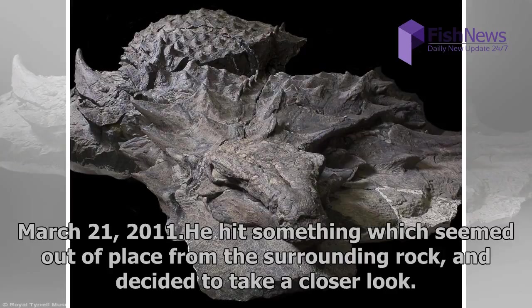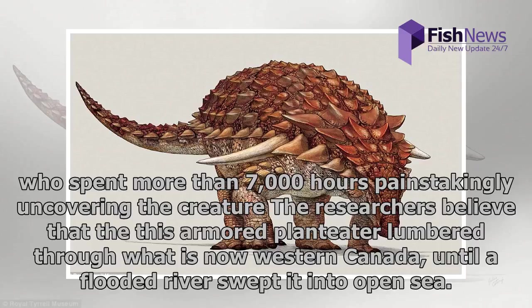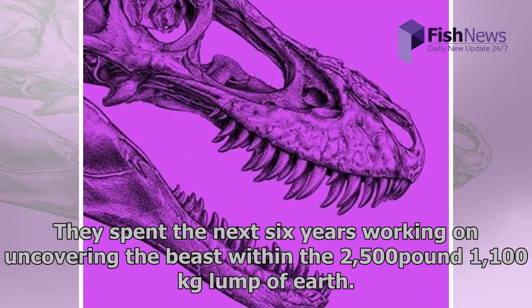The fossil he uncovered was sent to the Royal Tyrrell Museum of Paleontology. Researchers at the museum have now studied and named the beast Borealopelta markmitchelli, after technician Mark Mitchell, who was one of a team that spent more than 7,000 hours painstakingly uncovering the creature. The researchers believed that the armored plant-eater lumbered through what is now Western Canada, until a flooded river swept it into open sea.